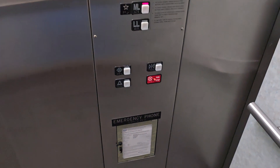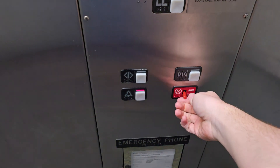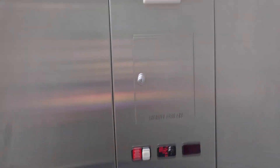So today we're gonna do a stop switch demo on it. So now we're going up at leveling speed.